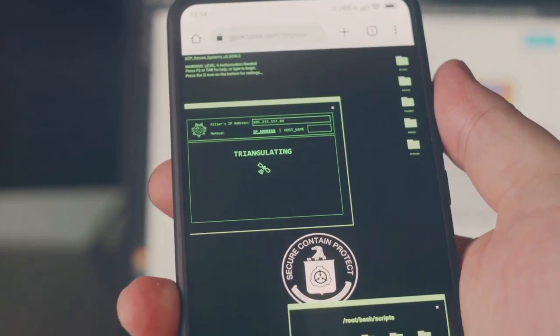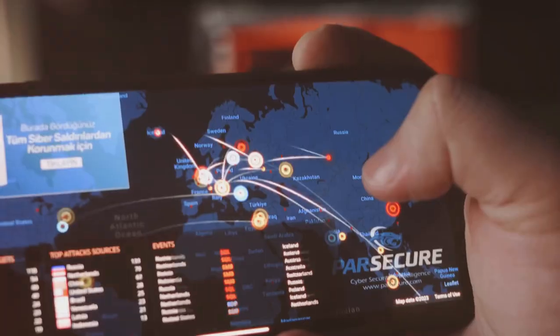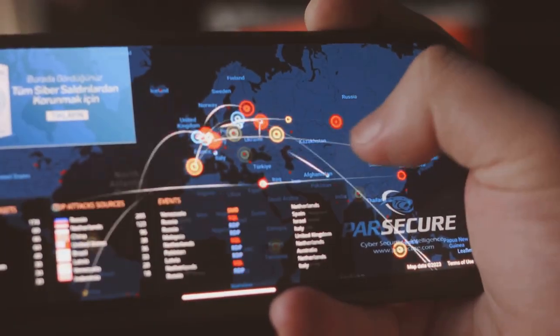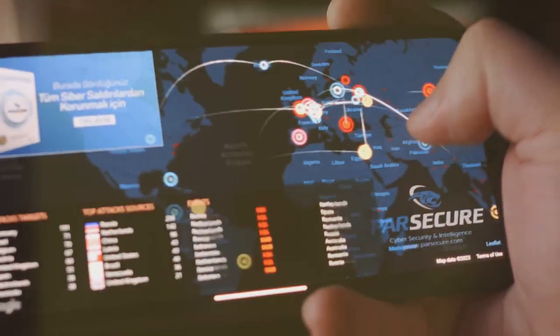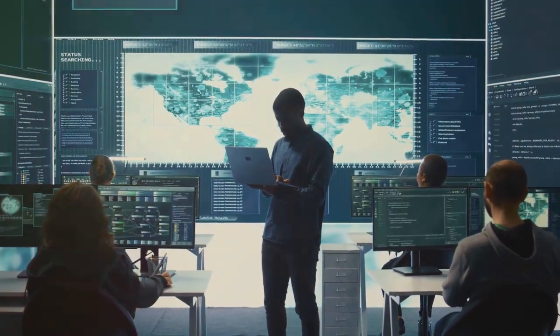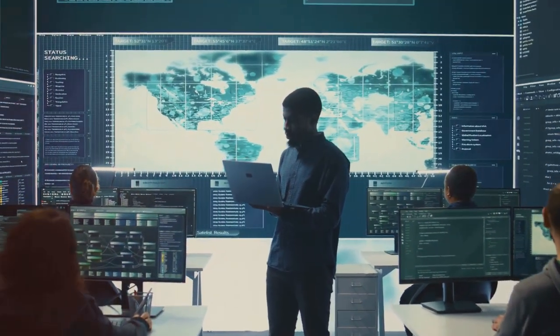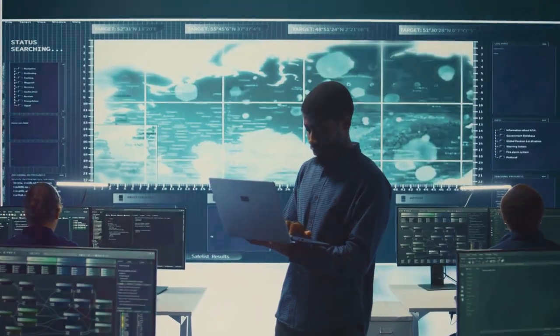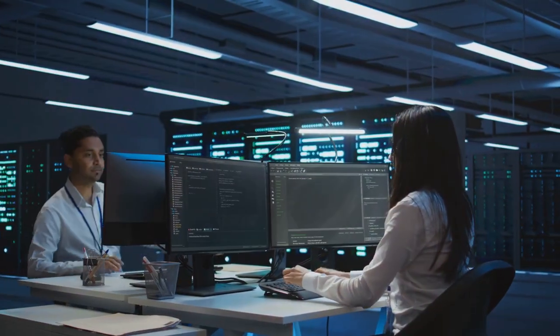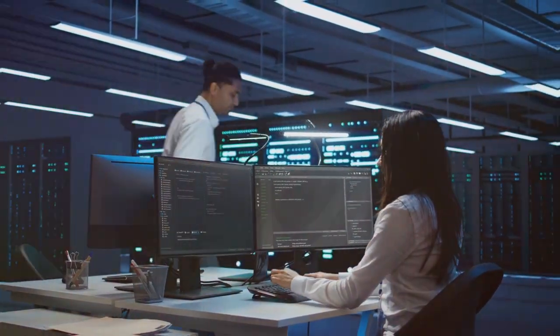Security and Governance: Google patched a high-severity zero-day vulnerability, CVE-2024-36971, in Android that allows remote code execution. CISA warned about a critical bug in Cisco's end-of-life IP phones, which could lead to arbitrary command execution. NIST released new encryption standards designed to resist quantum computing-based attacks.